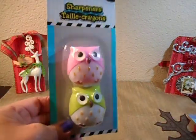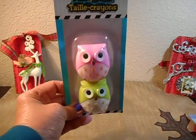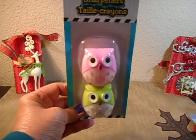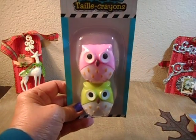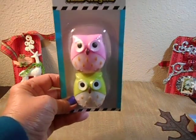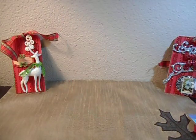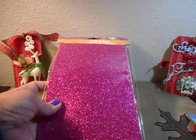I found these adorable pencil sharpeners — they're little owls. A pink and a green. They had other different colors — pink, blue, and others — but I thought these would be really cute. And I did get some foam sheets because I'm working on a lot of festive things for Christmas.